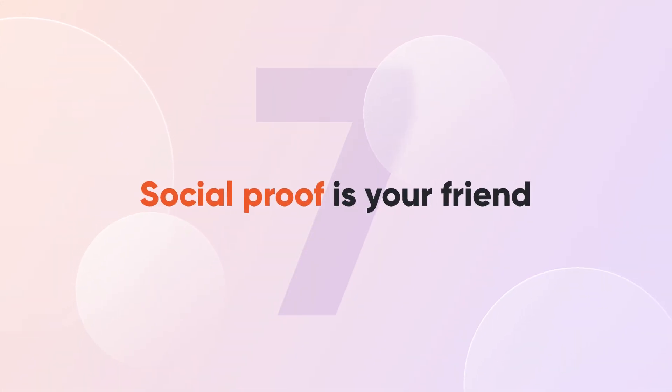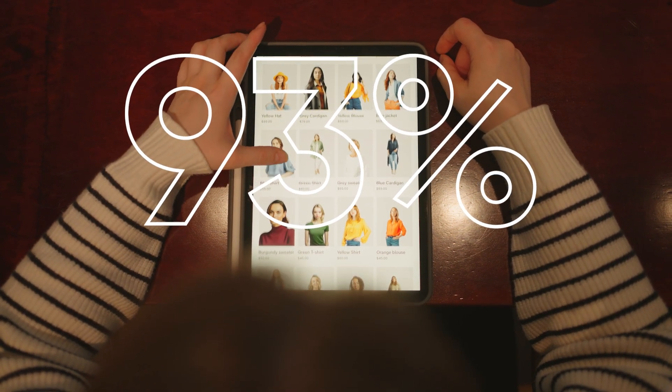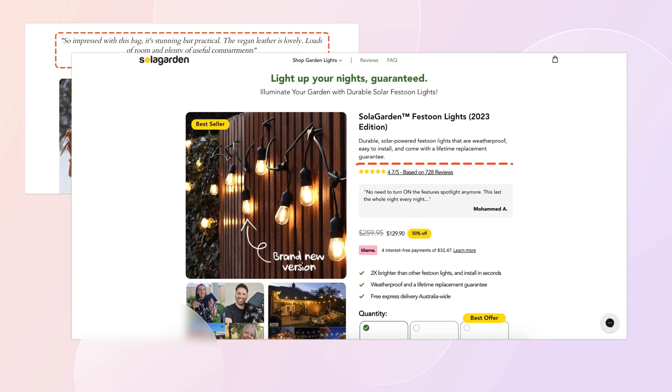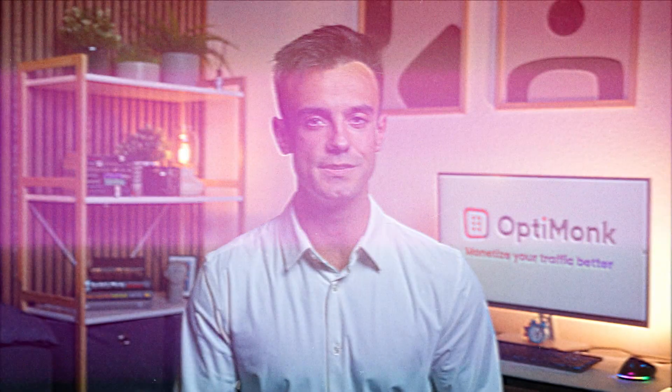Tip number seven: social proof is your friend. Did you know 93% of shoppers read online reviews before buying? Take a look at Hannah and Henry, who displayed customer reviews above the fold. Here's another example from Solar Garden — check out how they display star ratings and below that, a written review. This combo is a great way to build trust with customers.